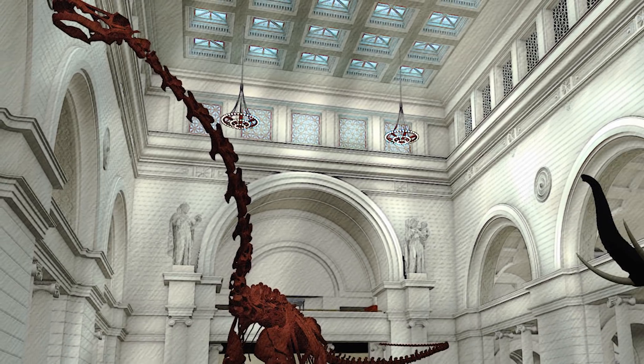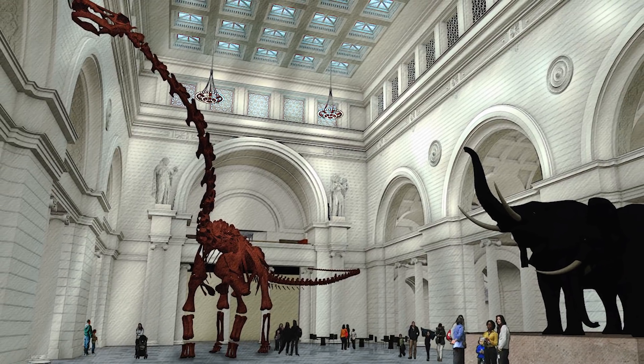I was really excited to hear that we were getting such a large dinosaur in Stanley Field Hall. Having such a gigantic dinosaur in this space is going to be a very cool, exciting experience for visitors as they enter the museum.